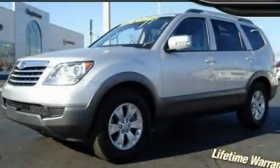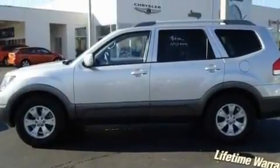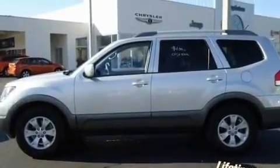This is a 2009 Kia Borrego, a great blend of utility, comfort, and style. It features a 3.8-liter six-cylinder engine and an automatic transmission.